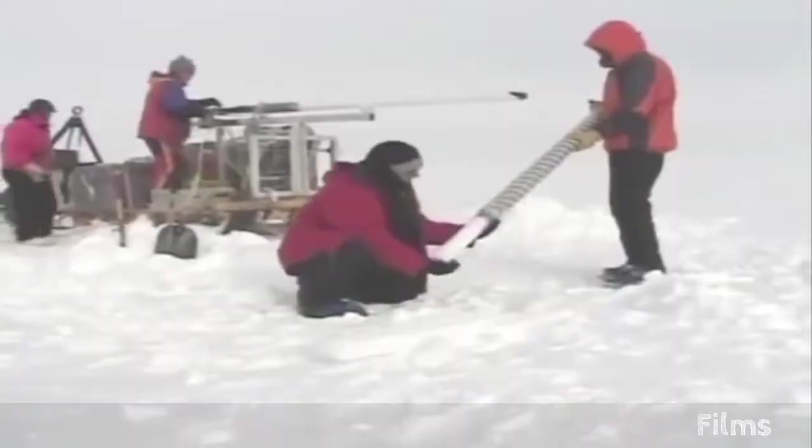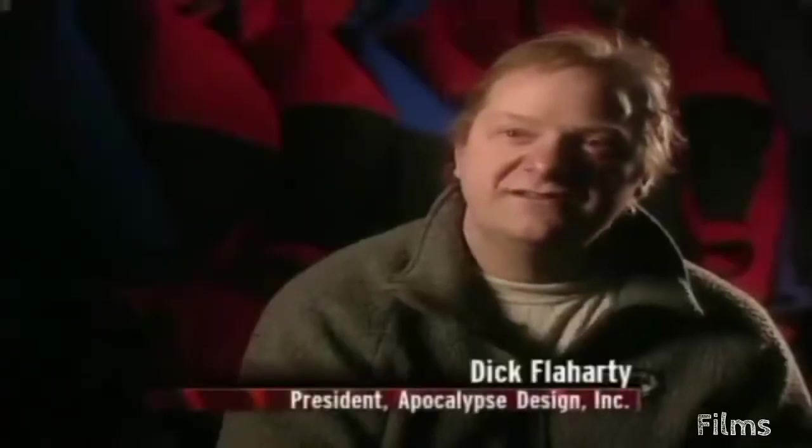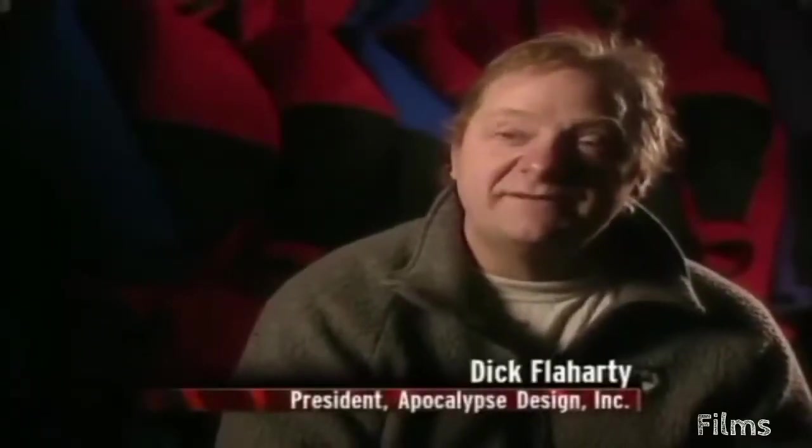When you dig down into the ice, you'll be looking at ice that was formed 1,000 years ago, or 100,000 years ago, or 500,000 years ago. Cold temperatures are exhilarating. You're pushed to the edge. You've got to be focused all the time. You make a mistake, you're going to pay.